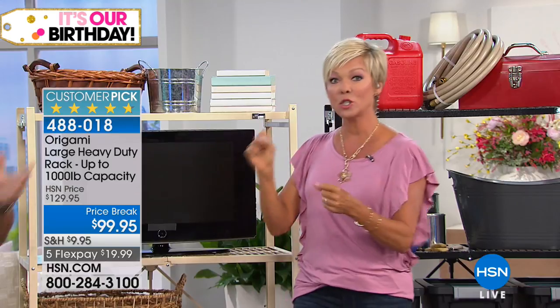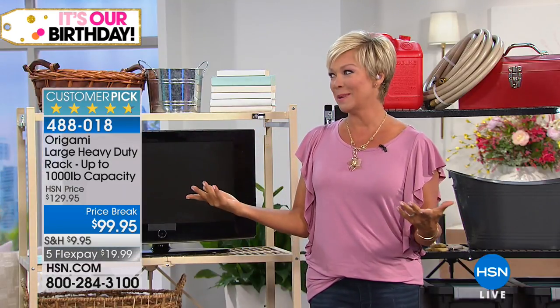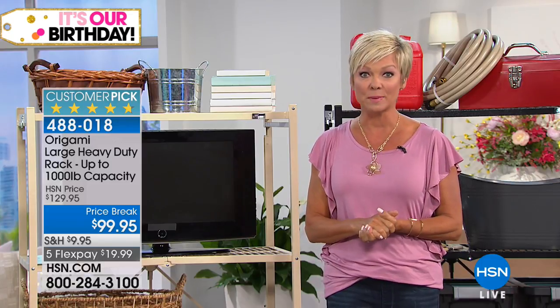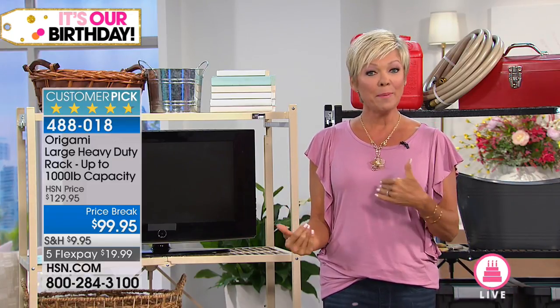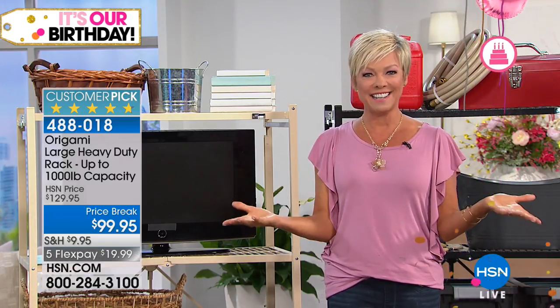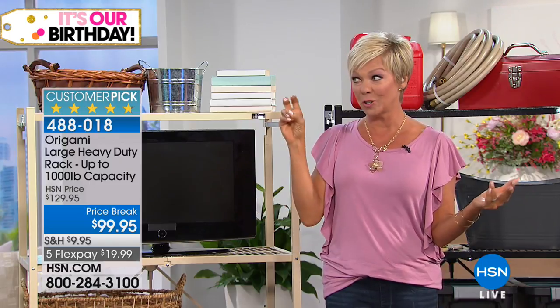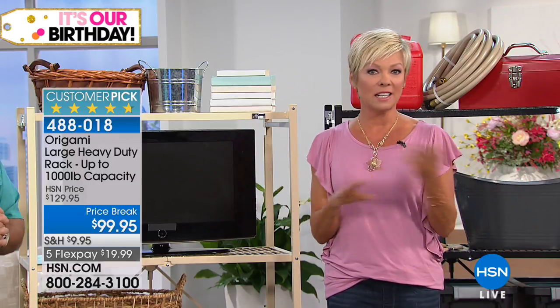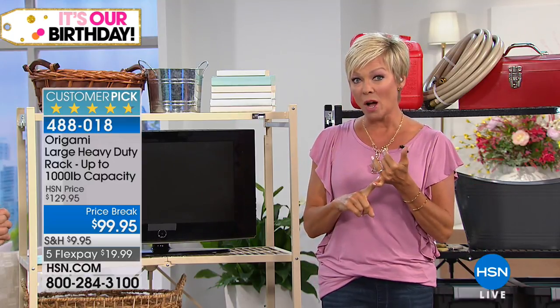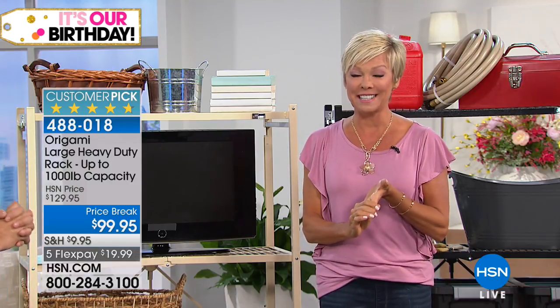If there's a shelf in the back, you can take out number one, take out number two, and still get to the back because of the wheels. Once you try this product, it's like potato chips — they're so functional. I've used them in my garage, my office, my kitchen, multiple places. The vintage bronze, the red, plus the teal and black are all getting limited.